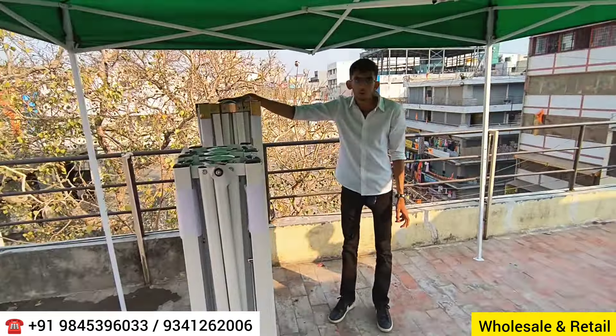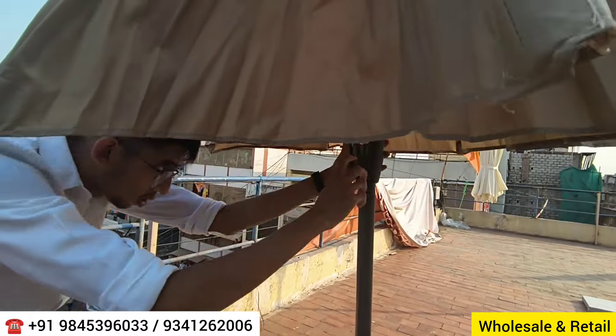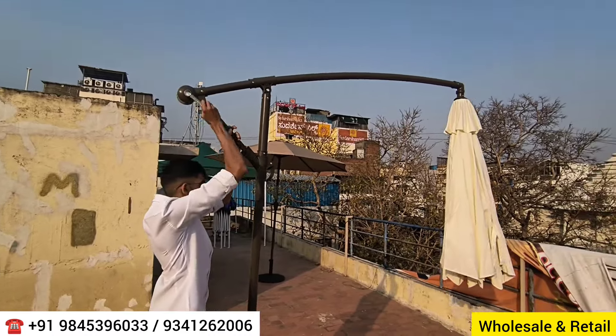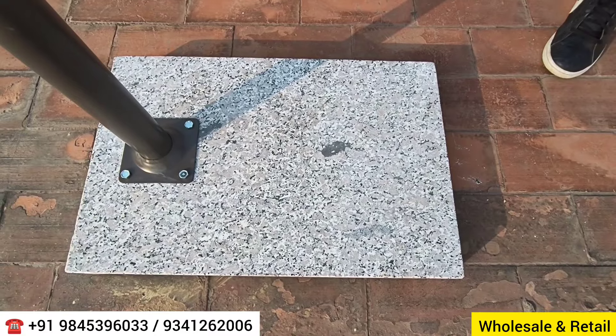Moving to garden umbrellas — this is a 2.7-meter patio umbrella with a 9-foot diameter opening. It has a latch mechanism: you pull it and rotate a knob to open it. Four colors are available in stock, and other colors can be procured within seven days. This umbrella includes a granite base weighing around 33 kg, and you can also place a pot on it for aesthetics.